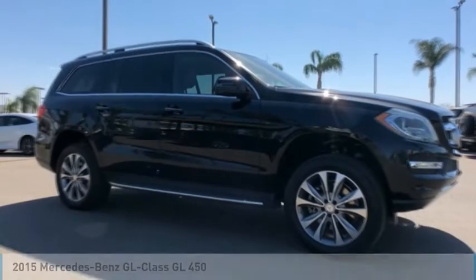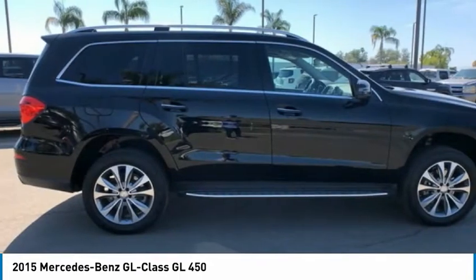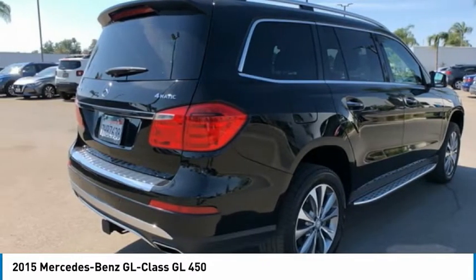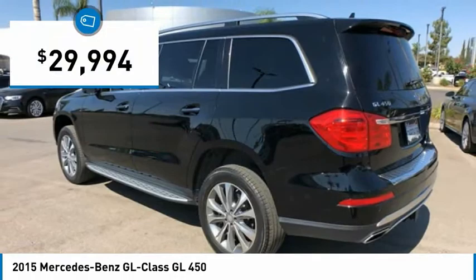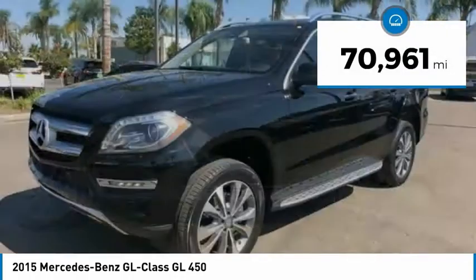Take a look at the 2015 GL Class. This seven-passenger luxury SUV has a great deal of interior space without huge exterior dimensions. The third-row seat is roomy enough for all adults and is priced below $30,000. This vehicle has less than 75,000 miles.